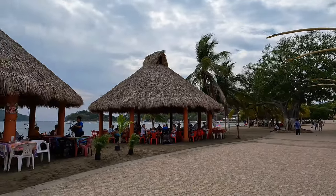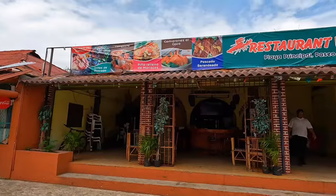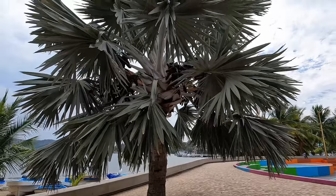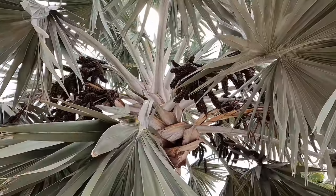There are some nice restaurants right on the water. Wow, look at this amazing palm tree — it has such interesting fruit.